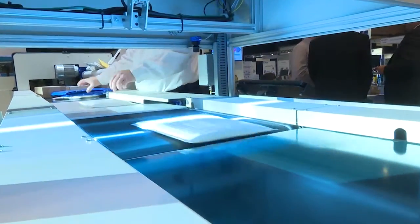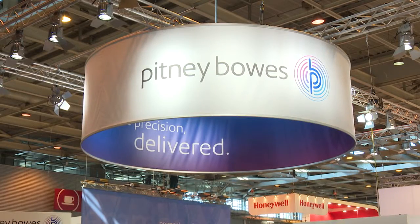Clients are finding the equipment and technologies we're showcasing at the show very useful because our technology innovations are based on voice of the client. These shows are vitally important for us to get real-world feedback on what clients are looking for, what their critical business issues are, and what we can do to innovate to keep up with the demand of our client base.